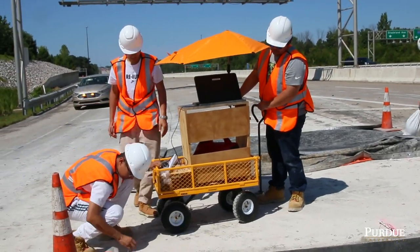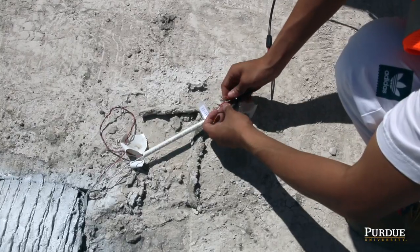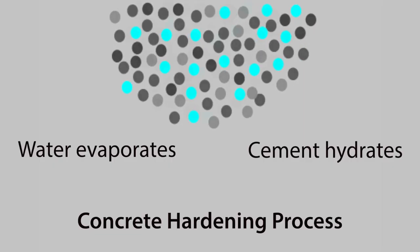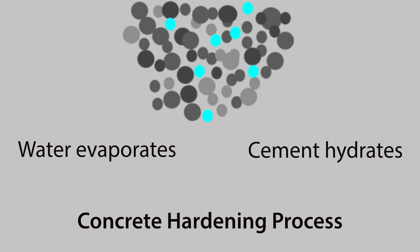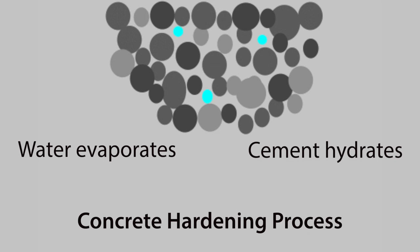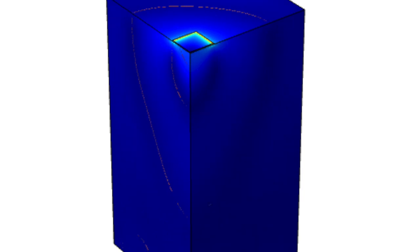After one hour, we will start to conduct the impedance analysis. When the concrete starts to hydrate, the water reacts with the cementitious material and the grain size gets larger and larger, and the concrete gets harder. We can use vibration waves to see the stiffness of the concrete. By measuring force over velocity — what we call mechanical impedance — we can understand the strength of the concrete at a certain time.